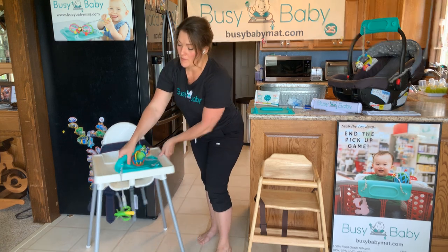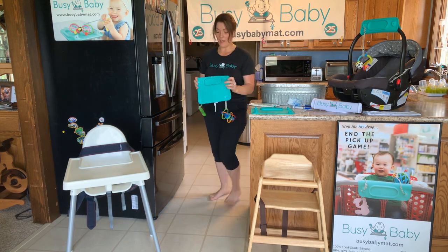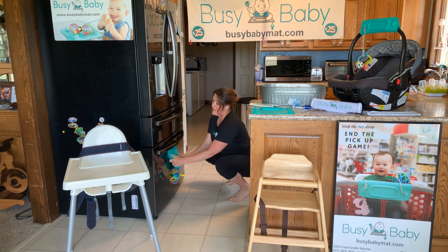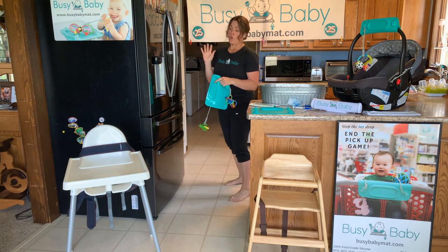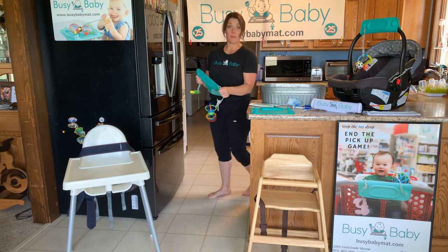Also at home in the kitchen — let's say baby just needs to be near you and you're trying to do something else. They don't want to be in the high chair. You can stick this thing on your fridge and they can sit and play, or maybe your dishwasher, or your washer and dryer while you're folding clothes — stick this on one of them and baby can play while you fold.